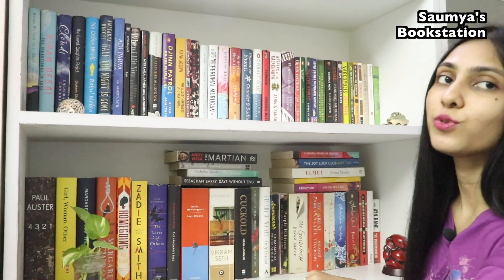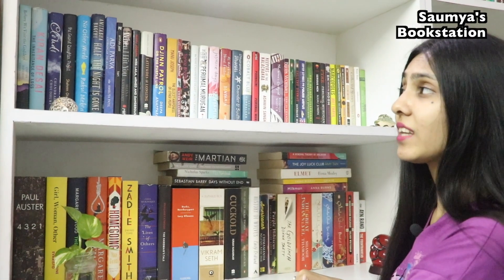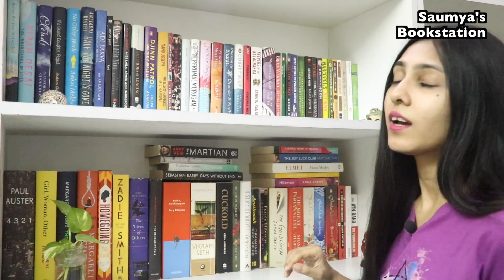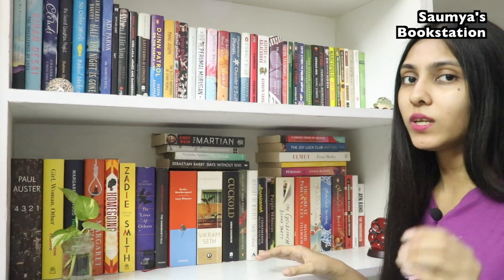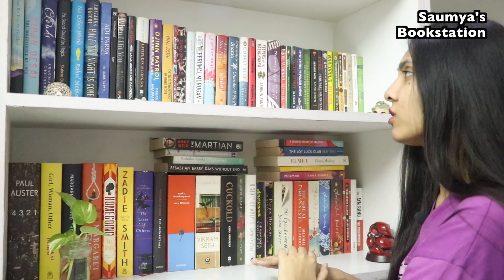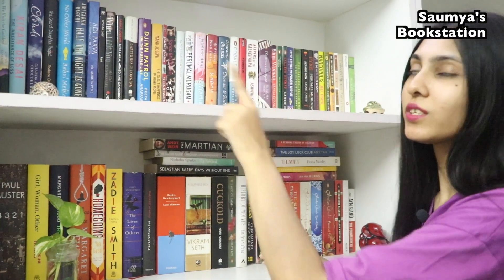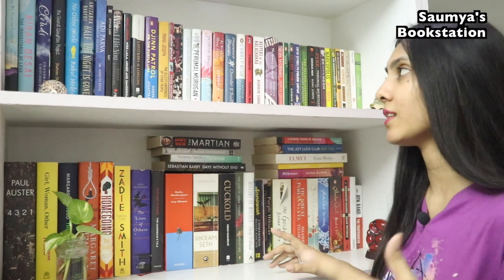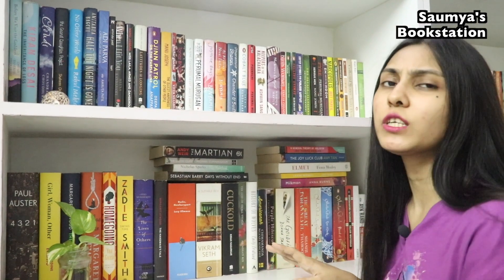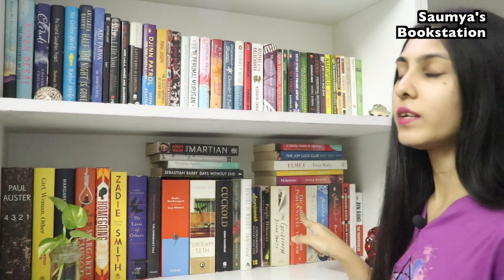Now I'd like to talk about these two bookshelves. This one has all the titles that are written by Indian authors from different genres — the only thing common in all these books is that they have been written by Indian authors, or authors of Indian origin, because there are certain books by authors settled in other countries who I've included here because of their Indian origin.